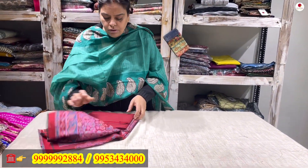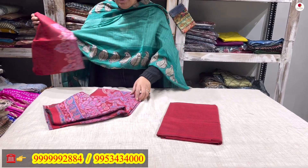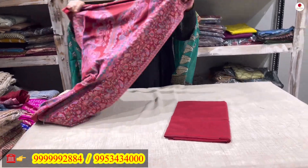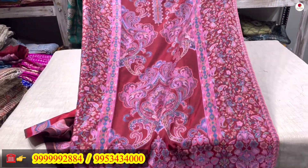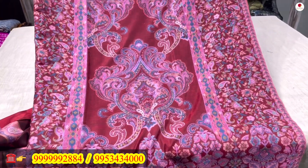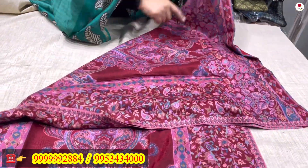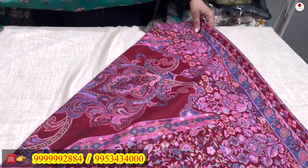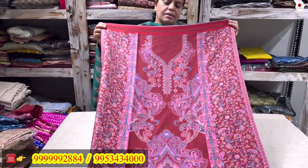Now moving to bold colors — I have a maroon lower, 3.5 meters, with a fabric width of 28 inches. The shirt front and back are both 2.5 meters. See this piece — even the back has fully done kani work. I am showing you this woven kani work piece. There is work at the front and work at the back — maroon with blues, nice color combinations.